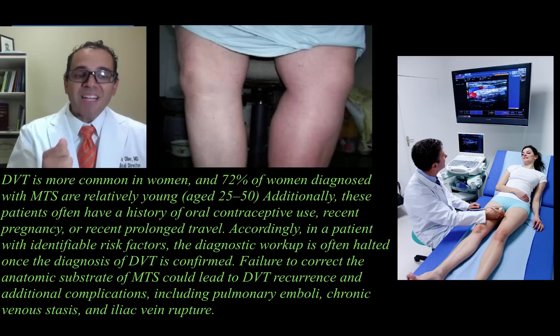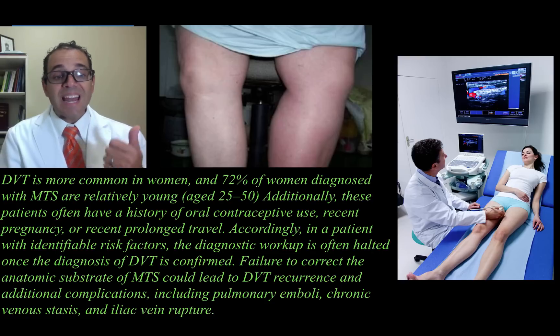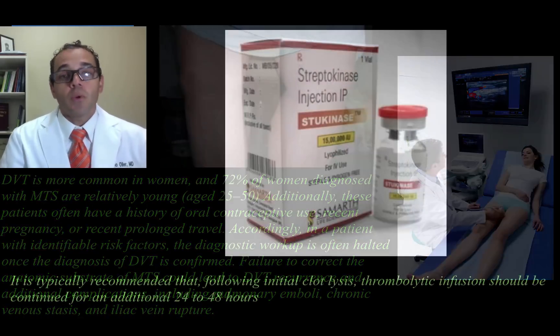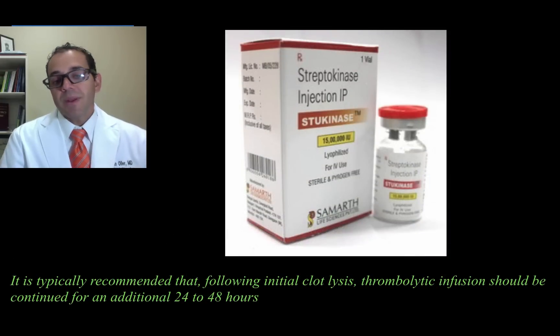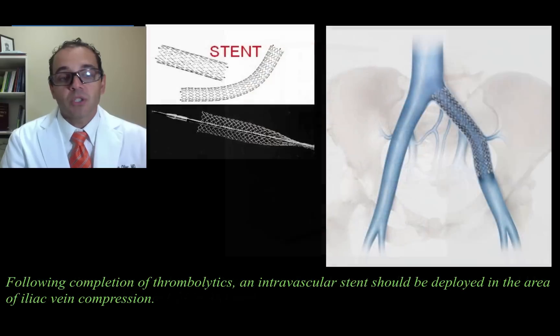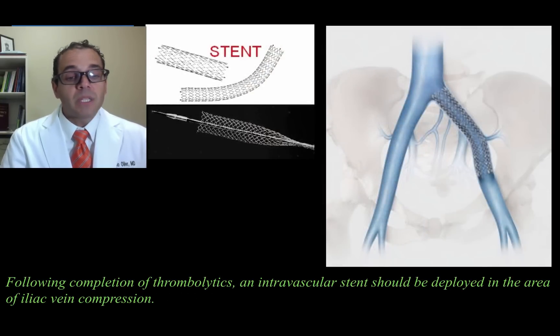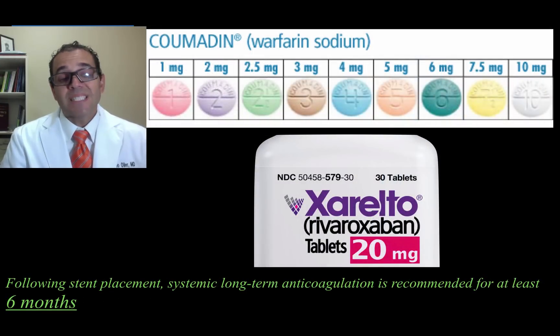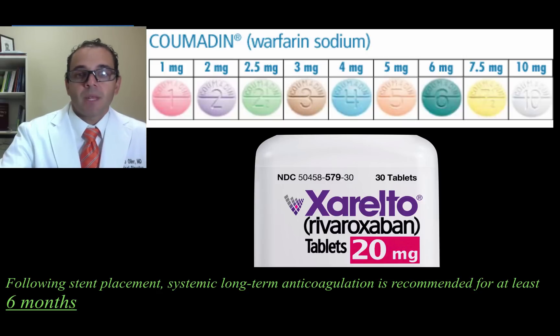Failure to correct the anatomic substrate of MTS could lead to DVT recurrence and additional complications including pulmonary embolization, chronic venostasis, and iliac vein rupture. It is typically recommended that following initial clot lysis, thrombolytic infusion should be continued for an additional 24 to 48 hours. You can use TPA or streptokinase. Following the completion of thrombolytics, an intravascular stent should be deployed in the area of the iliac compression. Following stent placement, systemic long-term anticoagulation is recommended for at least 6 months — using Coumadin, Xarelto, or any other new oral anticoagulant.